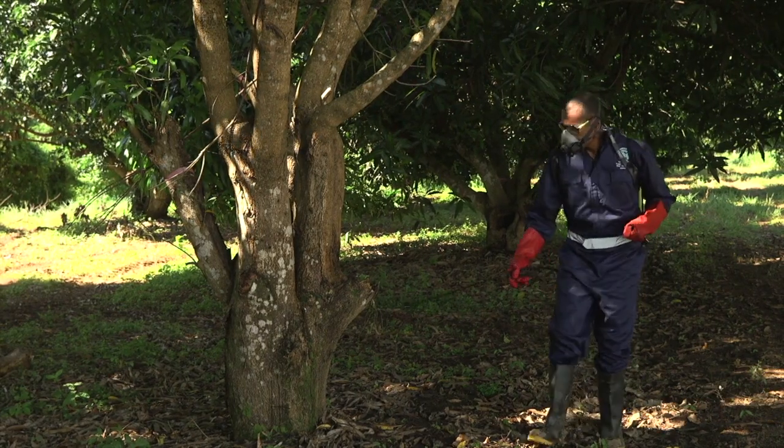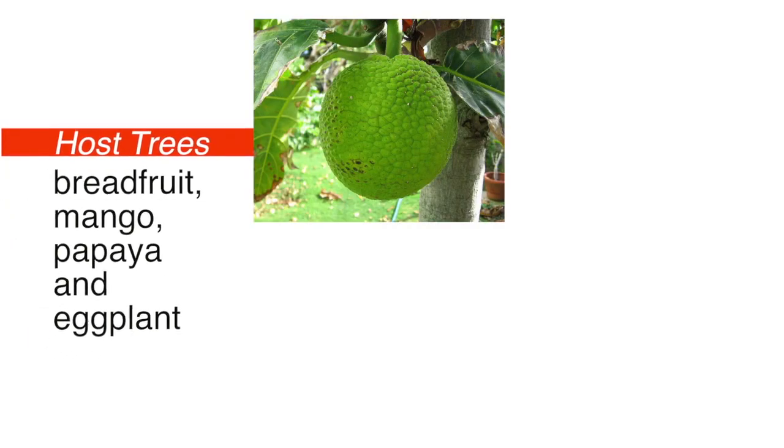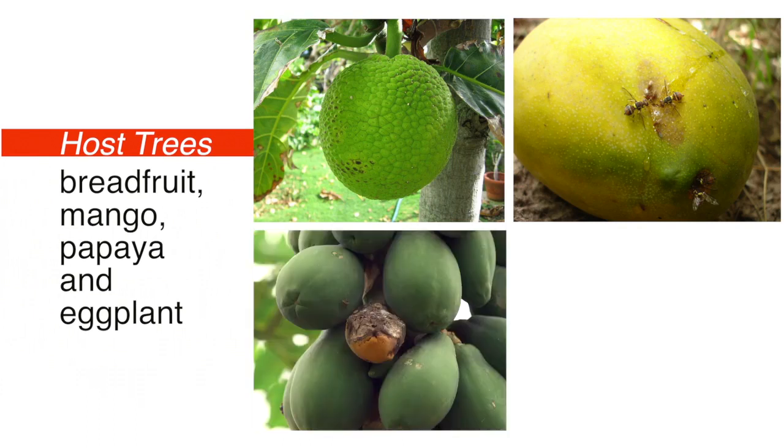There are some plants that are very susceptible to fruit flies. These host trees are breadfruit, mango, papaya, and eggplant.